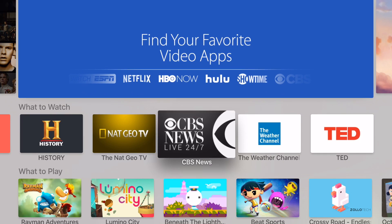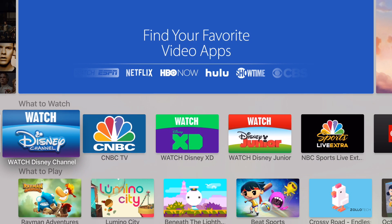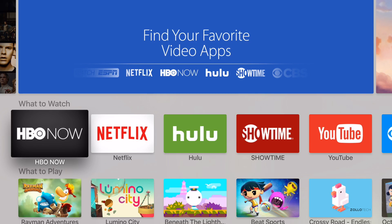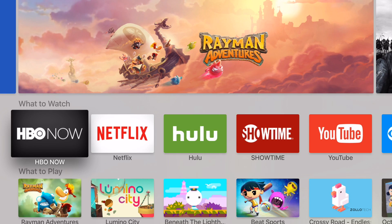If I go down here, they have a 'What to Watch' section and we can scroll right to left or left to right. There are quite a few apps they're suggesting — HBO Now, Netflix, Hulu — pretty much the usuals that you're familiar with.